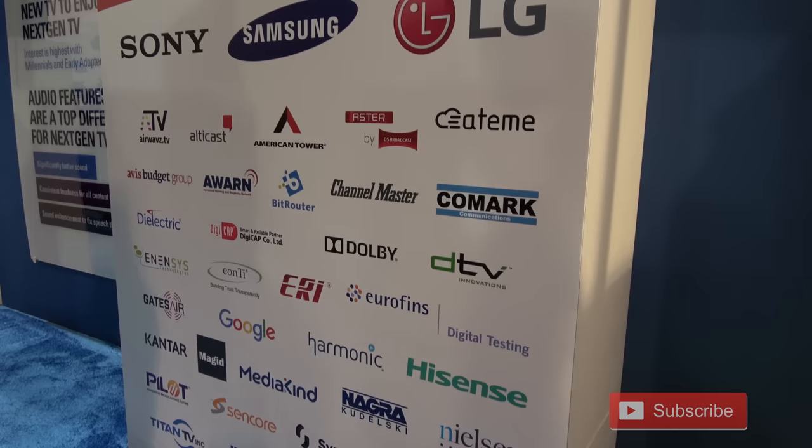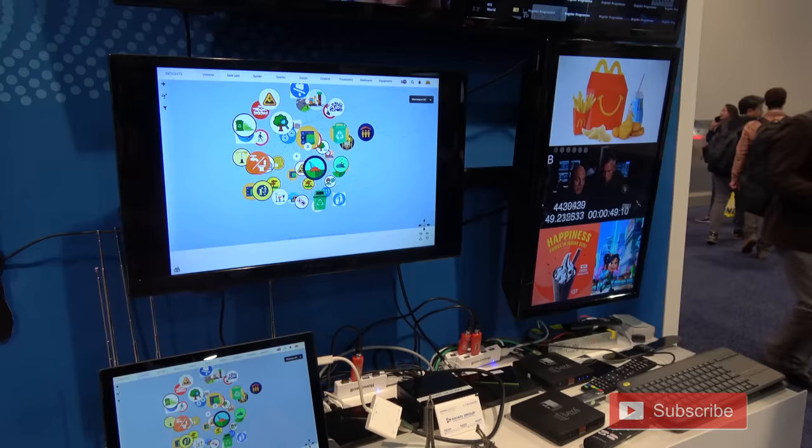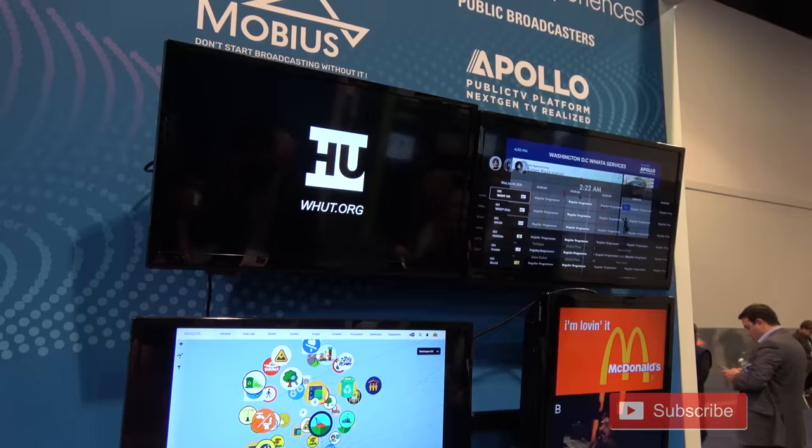These are additional partners involved with the ATSC 3.0 launch in Phoenix — some very large companies. The company Gaion demonstrated a cross-platform data link on the broadcasting side for TV stations looking to convert to ATSC 3.0.